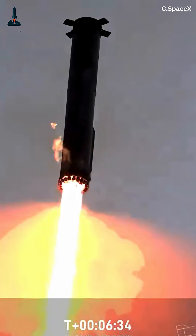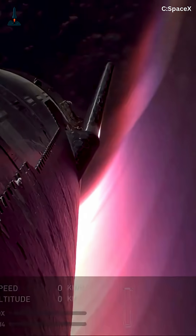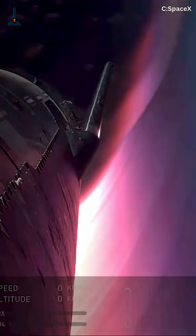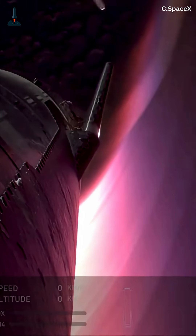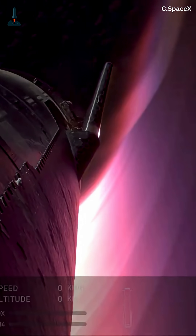The booster will re-enter at nearly Mach 2, guided by grid fins, while the upper stage reaches orbital speed near 17,000 miles per hour. Both stages will test improved heat shield tiles, aerodynamic flaps, and structural integrity under high G loads — crucial for future missions to the Moon and Mars.